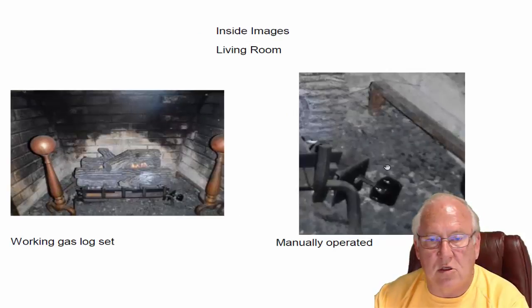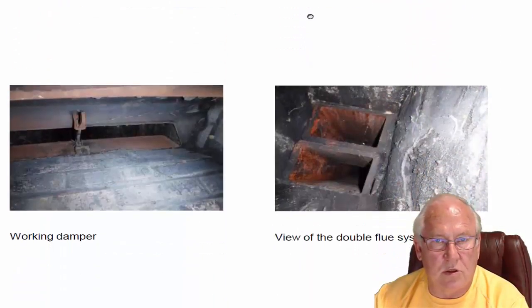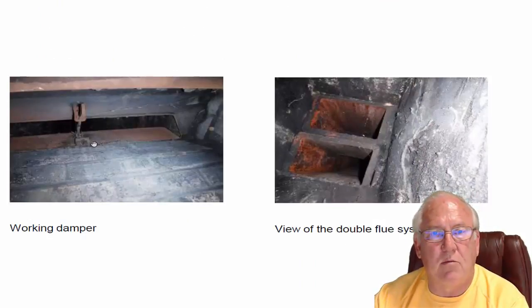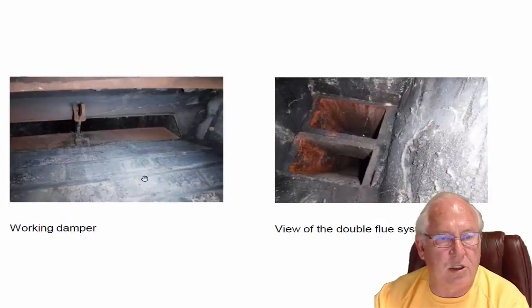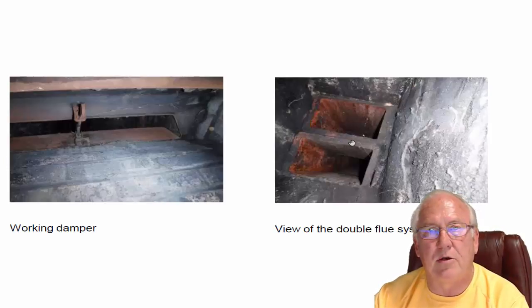Living room fireplace — working set of gas logs, manually operated right here. We just turn counterclockwise to turn up the logs, clockwise to turn them down. Dampers must stay open all the time with those gas logs. You just don't want any chance of carbon monoxide, which you wouldn't see or smell, coming into the house.